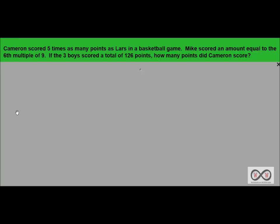Cameron scored five times as many points as Lars in a basketball game. Mike scored an amount equal to the sixth multiple of nine. If the three boys scored a total of 126 points, how many points did Cameron score? This is a pretty complex problem and the solution is not quickly evident, so let's take this step by step.